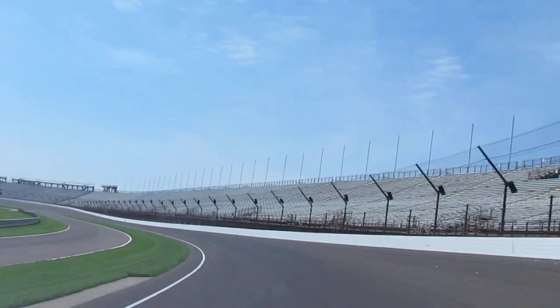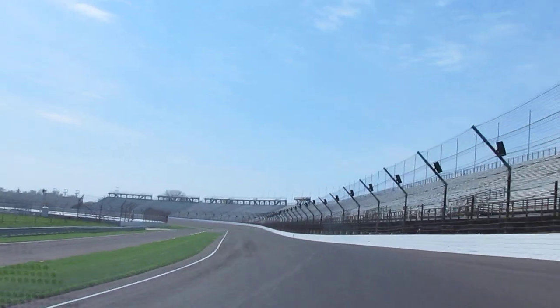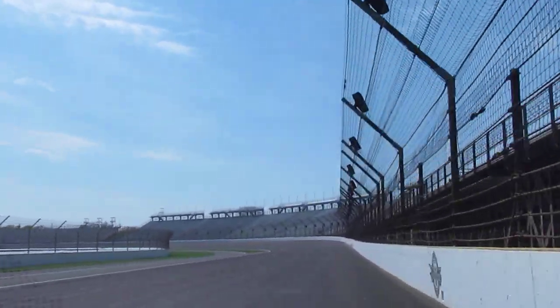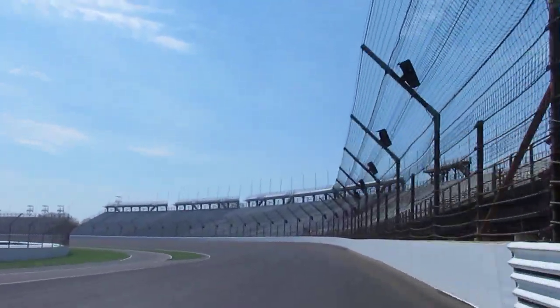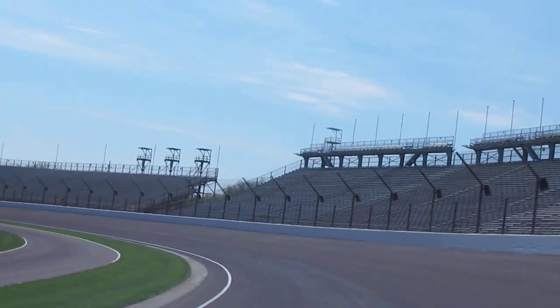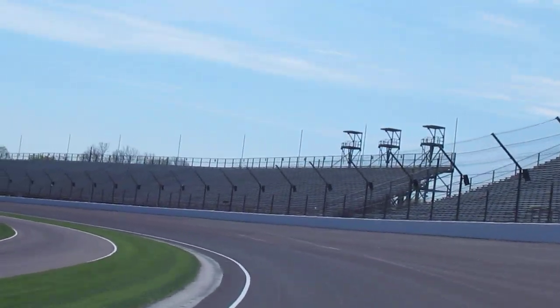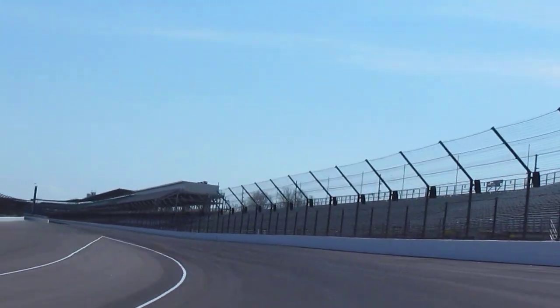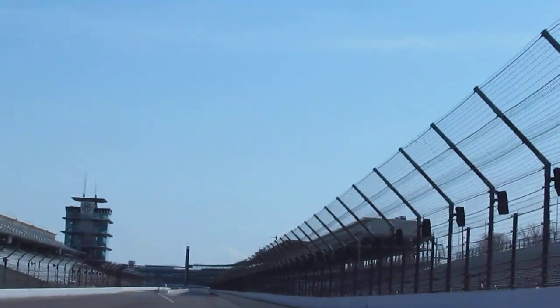We would average about 224 in the back part of the field. That was the year that Arie Luyendyk set the one and four lap track record at over 236 miles an hour. So as you can see, it might look pretty quick to us in a passenger car, but a race car at speed would be a whole lot quicker — kind of gives you the feeling that you're playing a video game, but with the sensation of G-force in the corner.